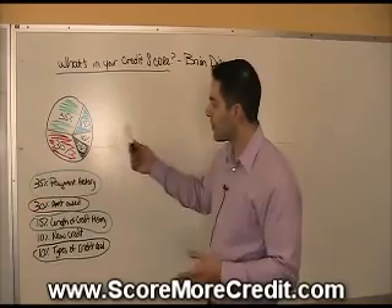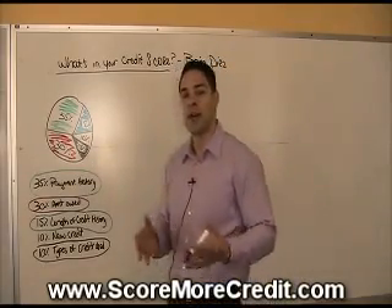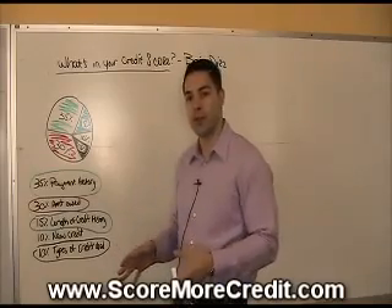All these things together make up 100% of your FICO score. This is what's commonly known. What's not so commonly known is that FICO has 16 different scorecards.